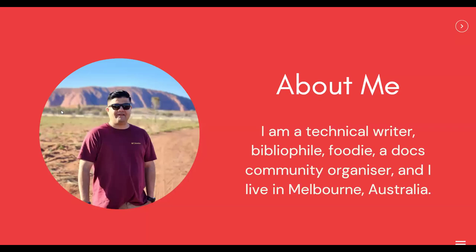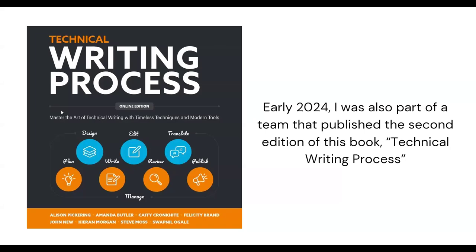A little bit about me. My name is Swapnil, and I've been a technical writer for close to 18 years. I'm currently working as a technical writer with Amazon Web Services in Australia. Outside work, I love spending time reading books, traveling, trying out new food, and organizing documentation events. I initiated and run the meetups and the annual conference for Write the Docs Australia. Early in 2024, I was also part of a team that published the second edition of a book called The Technical Writing Process — check it out if you get a chance.